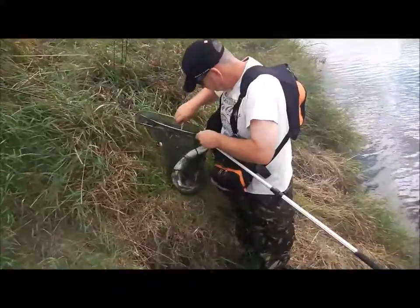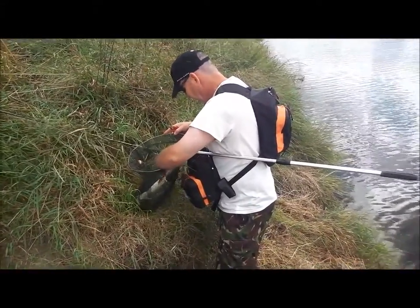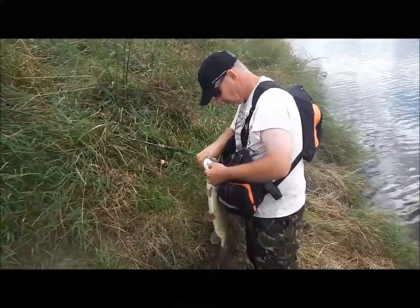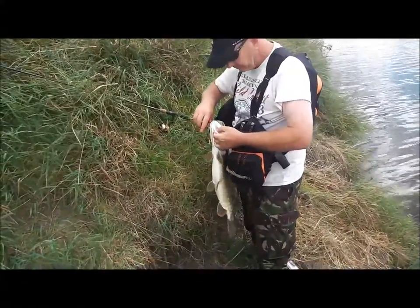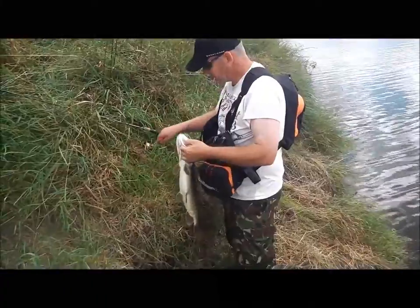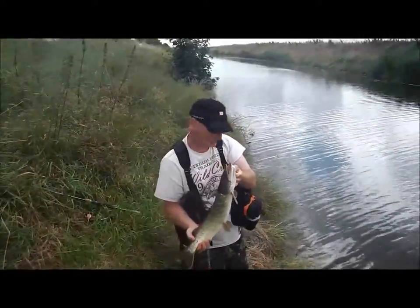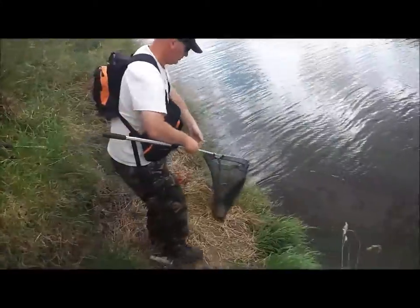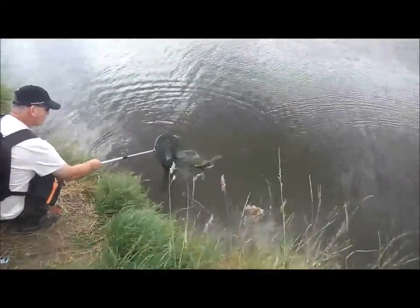We just swapped positions and moved to another part of the fens, or the drains. Roy's caught a nice little pike on a spinner — nice little pike. It's alright, isn't it? And return safely to the water. It's a little beauty.